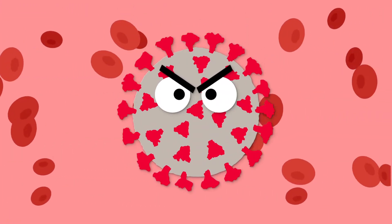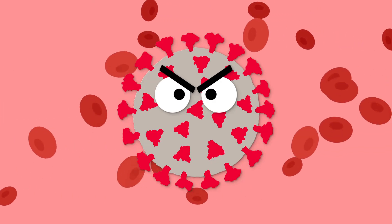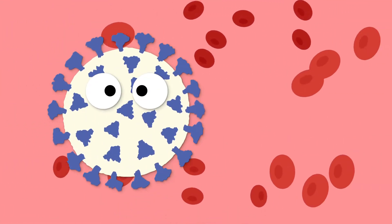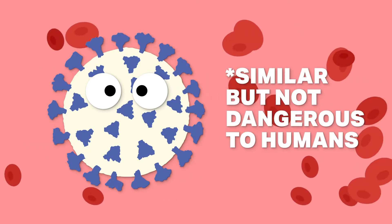Traditionally, vaccines have used either a weakened version of a live virus or a characteristic part of a virus to train white blood cells, helping them recognize what that virus looks like in the future. The Oxford-AstraZeneca vaccine uses a similar approach, using a weakened version of a virus similar to the coronavirus, but one that poses no risk to humans.